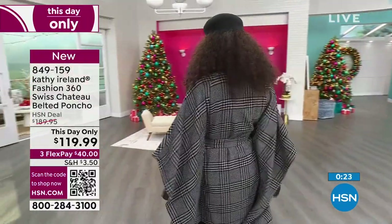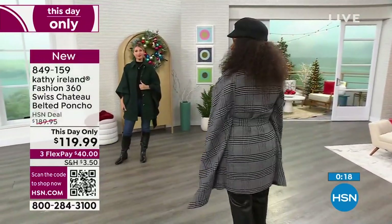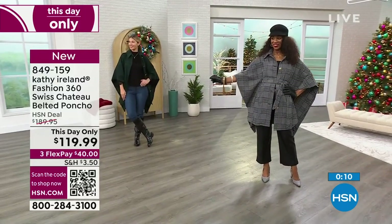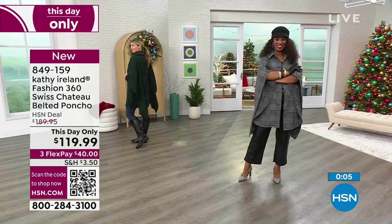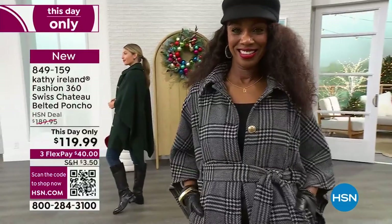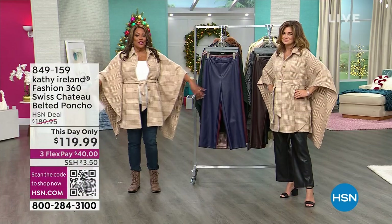Put your riding boots on with this. Put a pointy toe pump on with this. Put a hiker boot on like I have. But most importantly, you are only spending $40 to get this home — it's this day only, $70 off for the most sophisticated poncho we're offering today at this value. It's a poly, acrylic, rayon, nylon, and wool blend — just a touch of wool. What I love is it's not itchy, and you have until January 31st to get this home.